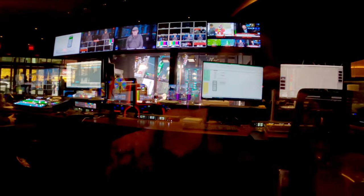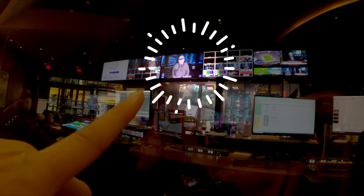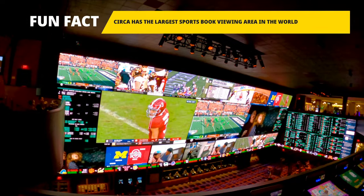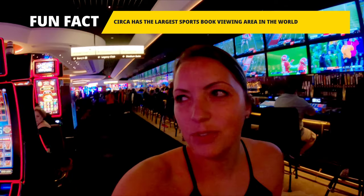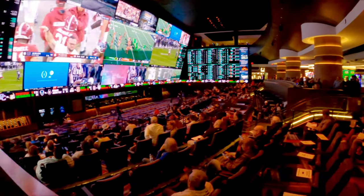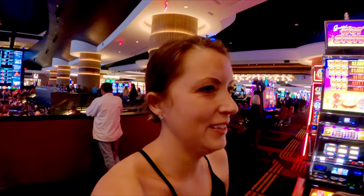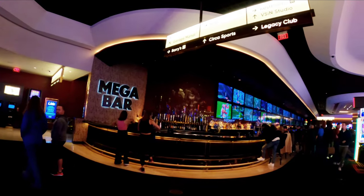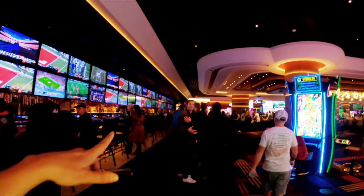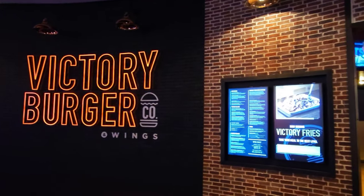There's a studio here where they're actually airing someone live right now — the background is the actual sports viewing area, which is really cool. On the second floor is the sports viewing area, and on the first floor there's actual stadium seating. It's absolutely massive. The mega bar is one of the longest bars on the floor here at Circa — it just keeps going all the way to the other end.